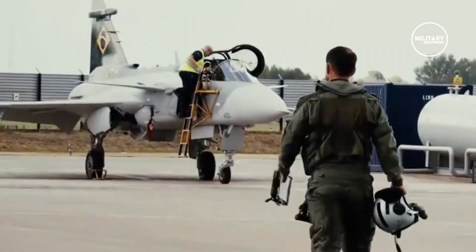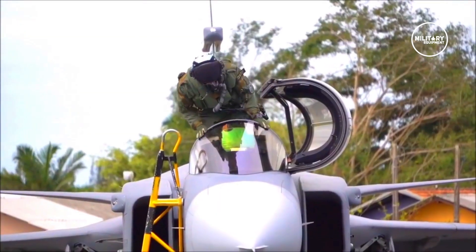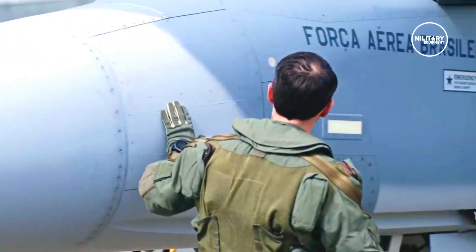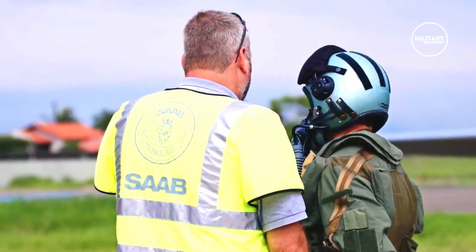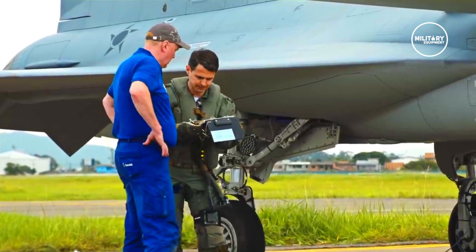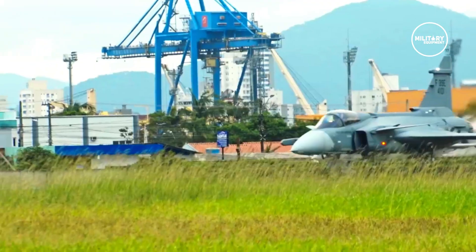The Brazilian Air Force has achieved a major milestone in the ambitious and complex effort to modernize its air combat capability with the formal receipt of an initial four series-production Saab F-39E Gripen multi-mission fighters. The jets were accepted by Brazilian Air Force Commander Lieutenant Brigadier Carlos de Almeida Baptista Jr. at the Saab Aeronautics Plant in Linköping, Sweden.